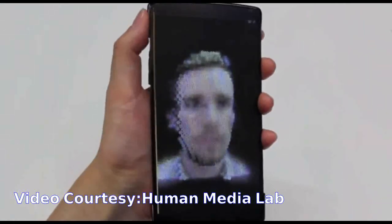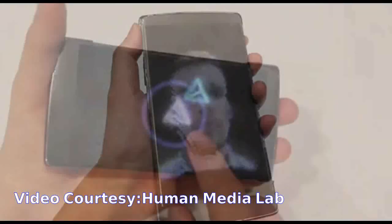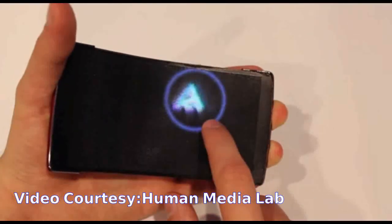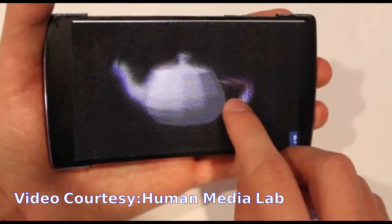HoloFlex features a 1920x1080 full high-definition flexible organic light-emitting diode touchscreen display. Images are rendered into 12-pixel-wide circular blocks, each rendering the full view of a 3D object from a particular viewpoint.